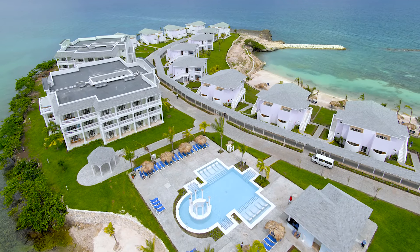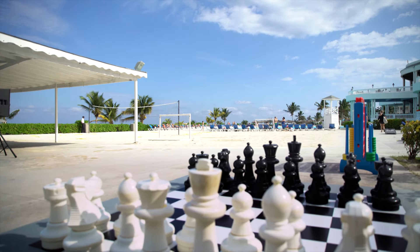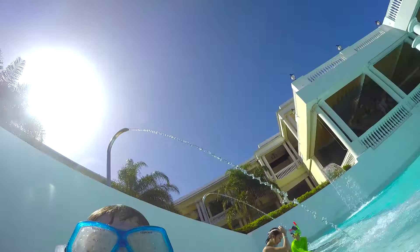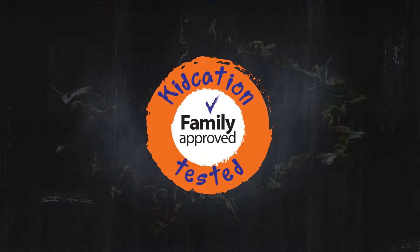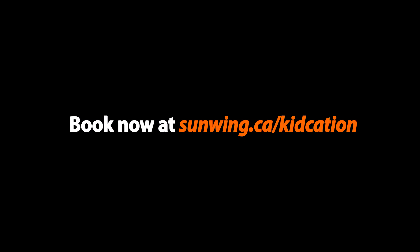Located on a spectacular beachfront on Jamaica's northern coast, this resort also offers full exchange privileges with the neighboring Grand Palladium Jamaica Resort and Spa. So there's plenty for guests of all ages to do. We'll see you next time.